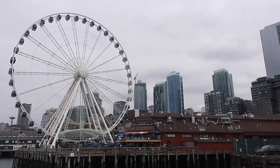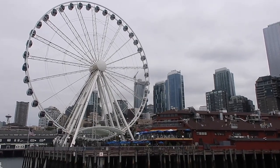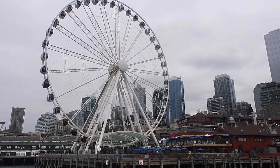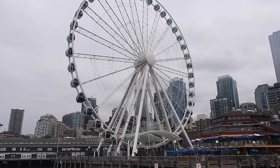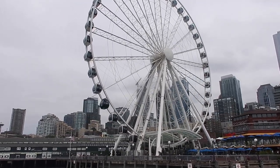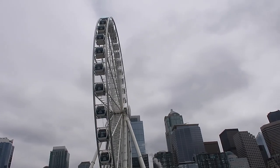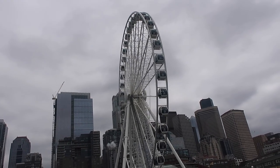You'll recognize the Ferris wheel I'm showing you now as Seattle's Great Wheel. It's a very similar concept to both the Las Vegas High Roller and the London Eye — a Ferris wheel you can get into to enjoy awesome views of the city. They also have an option where you can have champagne on board, and you can go during the day for daytime views or at nighttime to see what the city looks like after dark.